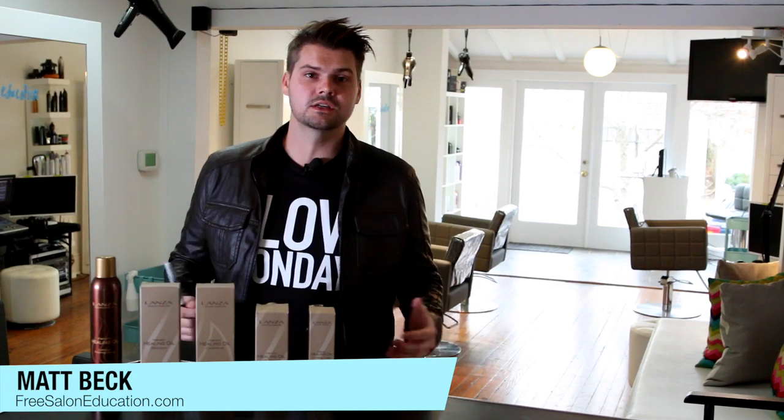Hey guys, Matt Beck from freesaloneducation.com here with a review of our Lonza Healing Oil products that we were sent. I'm really excited to talk about these products. We get a lot of products in, and sometimes they don't make it to a review because we just don't love them that much. But this is a product we've really been enjoying. I've had it for about a month now, so we've got to use it on every guest. We've actually used up the shampoo and conditioner and we're almost out of the oil. There are some products we have sitting in our basement that we haven't even touched after the first use, so these are definitely products that work really well.